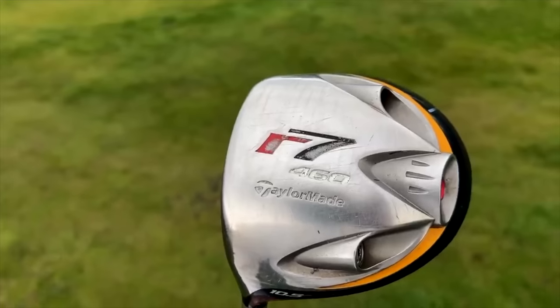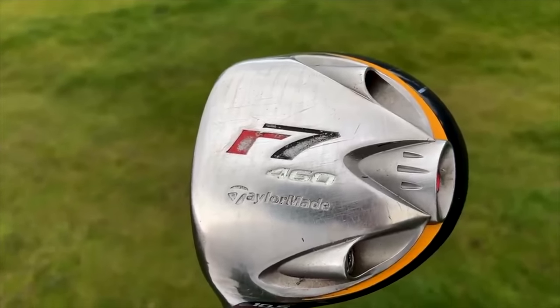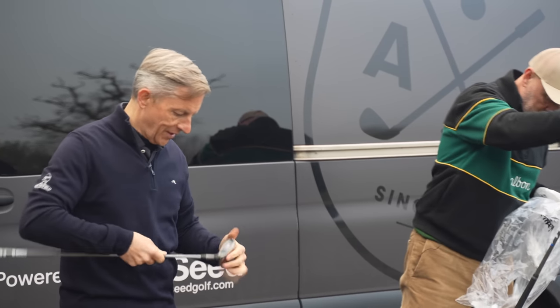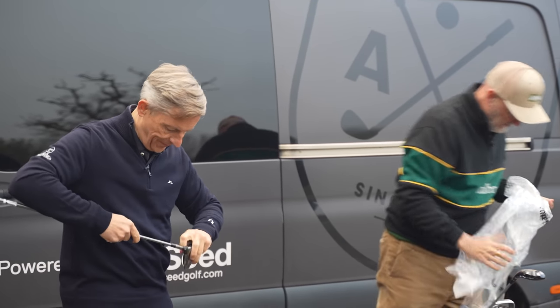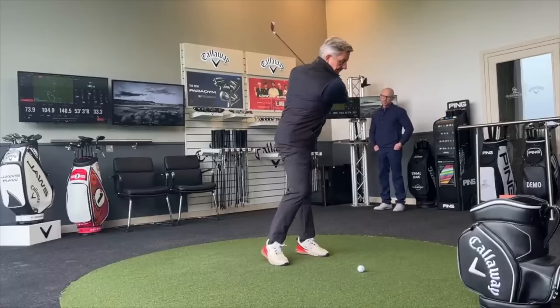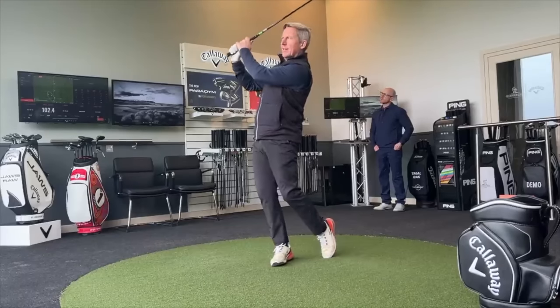Welcome back to the channel — this is effectively episode 3 of a custom fit process that has seen Steve Bauer go from a 20-year-old driver and a seven-year-old set of irons into a brand new Callaway Paradigm. They look amazing. I feel amazing — I've literally just got them out of the wrapper, which is quite an experience because I haven't even been on the range. I'm slightly apprehensive but also excited after the adrenaline rush from the custom fit session.